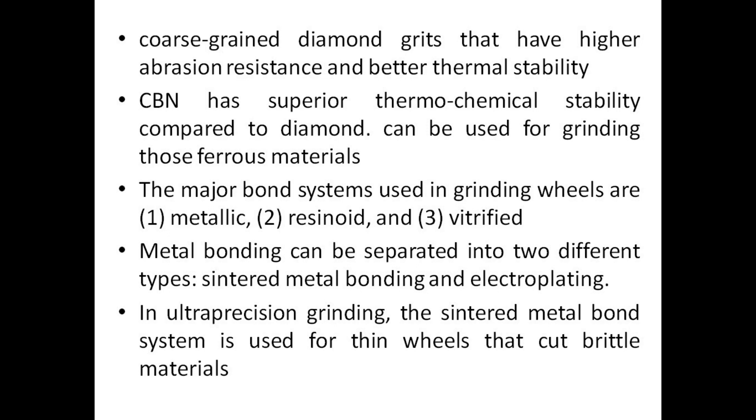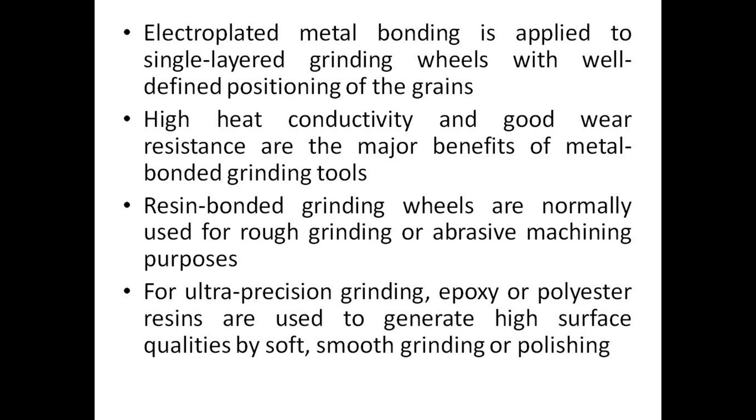The major bond systems used in grinding wheels are: 1. Metallic, 2. Resinoid, and 3. Vitrified. Metal bonding can be separated into two different types: sintered metal bonding and electroplating. In ultra precision grinding, the sintered metal bond system is used for thin wheels that cut brittle materials. Electroplated metal bonding is applied to single-layered grinding wheels with well-defined positioning of the grains. High heat conductivity and good wear resistance are the major benefits of metal bonded grinding tools.